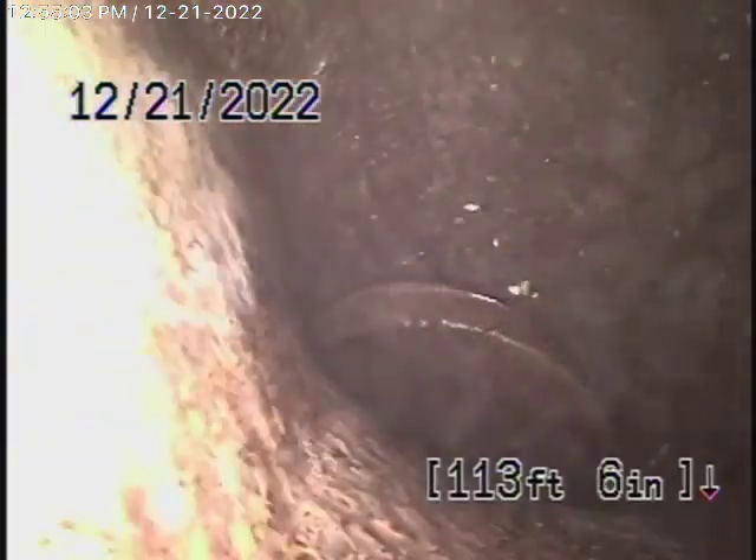So we'll show you what's going on, because right now we're in the city sewer. We're going to bring the camera back — there's the city sewer, and here's your connection to the city right there. We're going to keep coming back; this is in the street now.